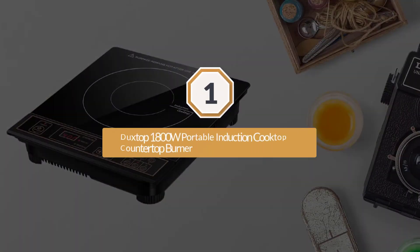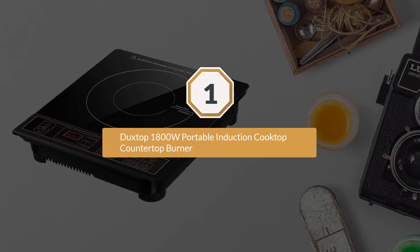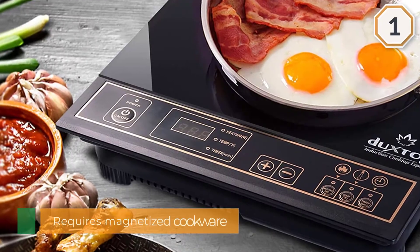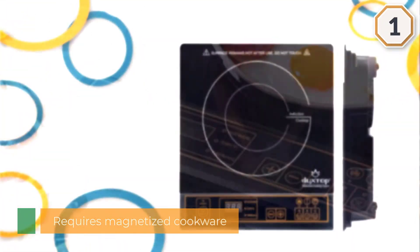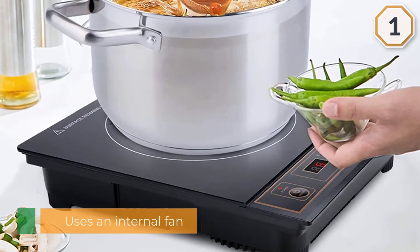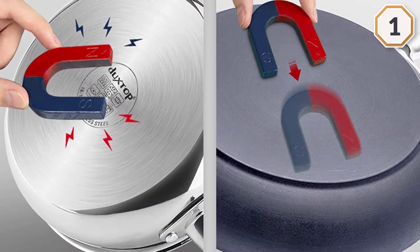Number one, most popular: the Duckstop 1800W portable induction cooktop countertop burner. A solid and simple option for a compact induction hot plate, this Duckstop induction cooktop requires magnetized cookware and uses an internal fan to cool the unit.